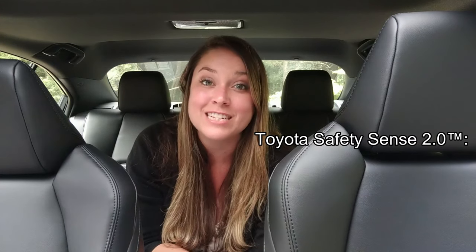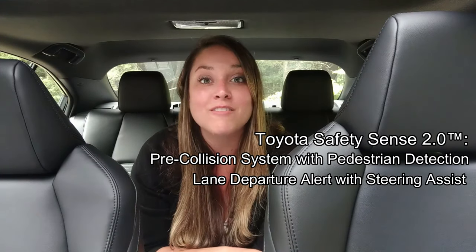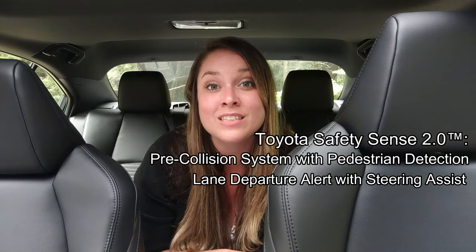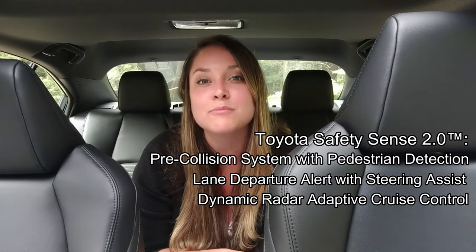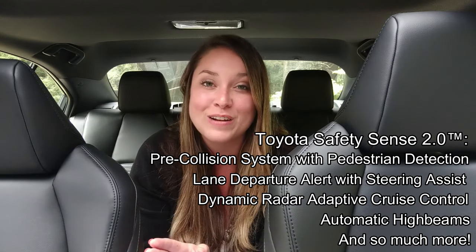The 2020 Toyota Corolla XSE has Toyota Safety Sense 2.0, which gives you some great safety tech, like pre-collision system with pedestrian detection, lane departure alert with steering assist, dynamic radar adaptive cruise control, automatic high beams, among many other features.